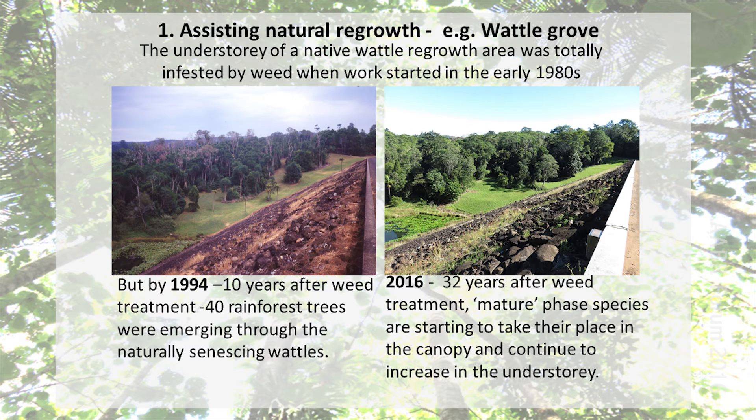Here's a photo below the dam wall where I work. The Acacia melanoxylon in the picture on the left came up after works were done on the dam. The photo there is from '94 and it had had 10 years of work. Again, all the weeds removed, a lot of pencil cedar — Polyscias murrayi — taking over. Then a photo from the other week that Teen took showing the pencil cedars still persisting, but the mature phase species are starting to push through and dominate parts of the canopy.